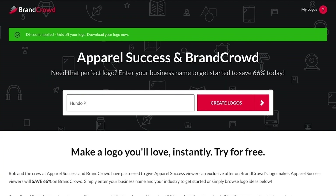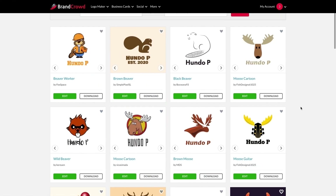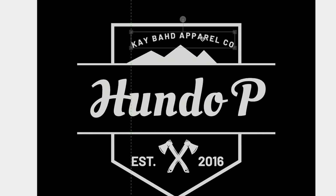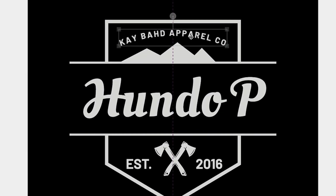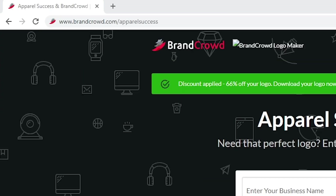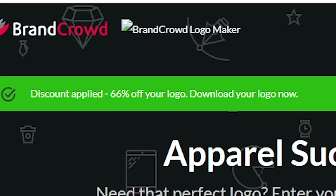Apparel Success is sponsored by my buds over at BrandCrowd. BrandCrowd is a logo maker tool. You type in the name of the logo you want made, hit enter, thousands of logos come up, you choose the one you like, then you can edit and refine that logo for free until it's perfect. This is a design I made for my own clothing brand using BrandCrowd. If you're interested, head over to brandcrowd.com/apparel-success and you can get up to 66% off at checkout.